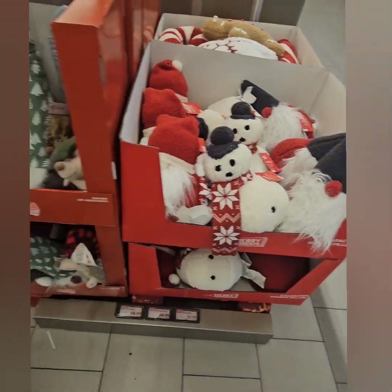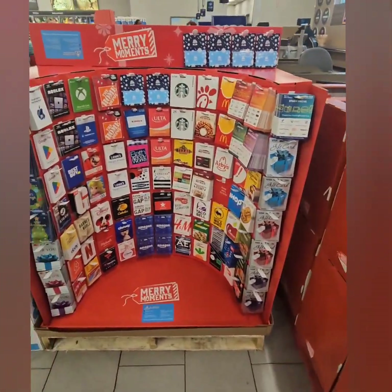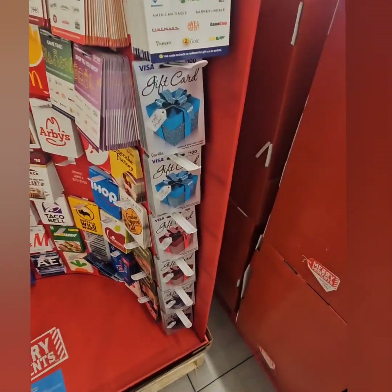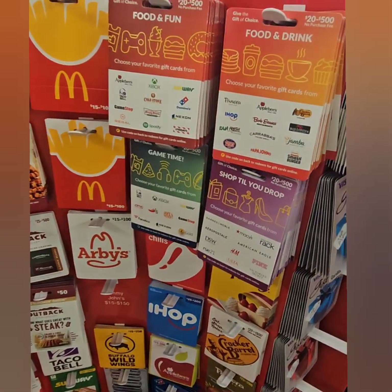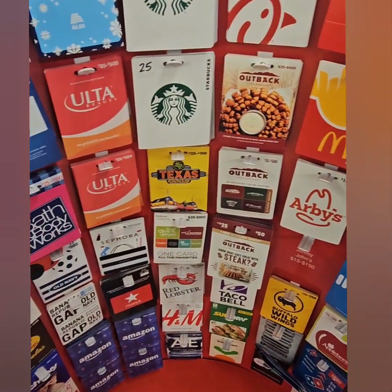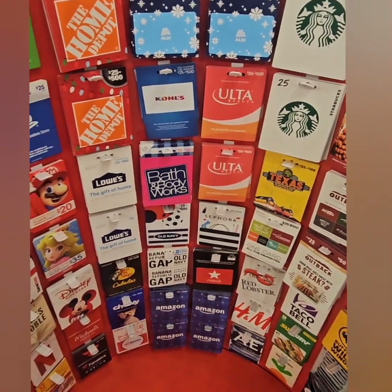Moving on over to the finds section — don't forget they have their Merry Moments gift card section. They have every kind of gift card you can think of, including gift cards to some of the best stores. Definitely don't want to miss out on these.